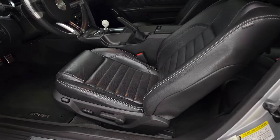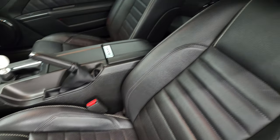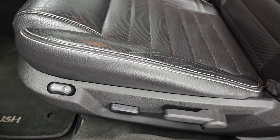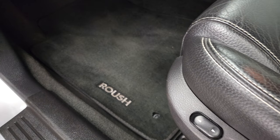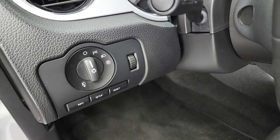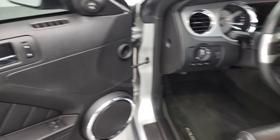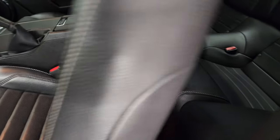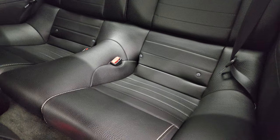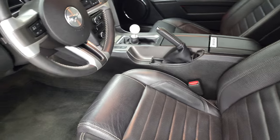Inside, this one has the black leather interior. There are no rips or tears on the seats — they are in very nice condition. You do get a power driver's seat, Roush floor mats, information center, controls, auto headlamps, power windows, power locks, and power mirrors. Back seats are in excellent condition as well, and it does come with the latch child safety system back there.